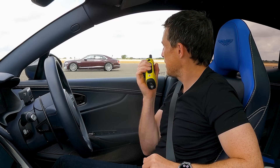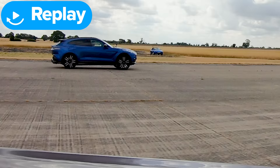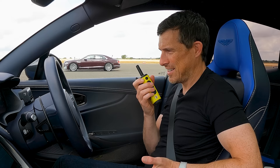Matt jokes that Sam is carrying a lot of tree and cow — the Bentley's wood and leather interior. Sam admits it's a big lump but thought when he jumped the launch he'd stay ahead. The Aston pulled him in though. Sam asks if they can go again and Matt reluctantly agrees.